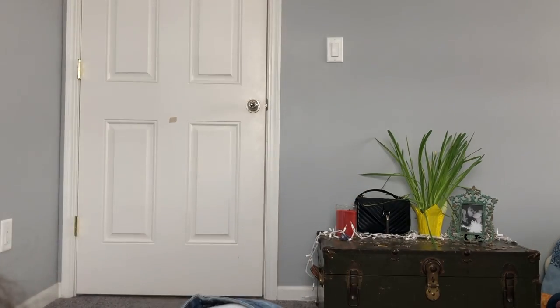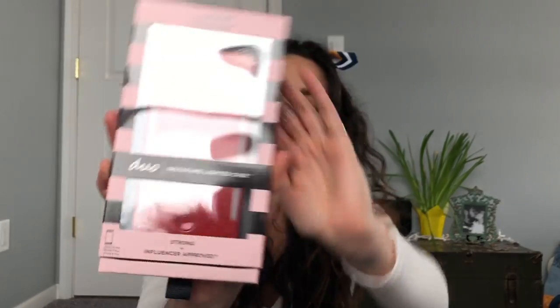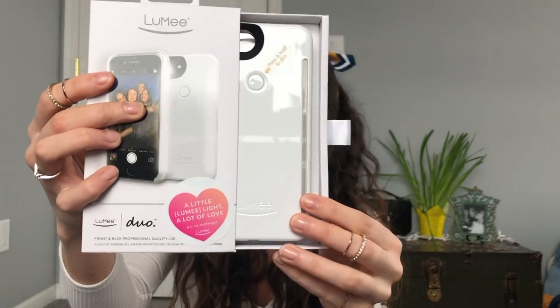The first things I want to talk about I literally just got, and they're not really part of my haul, but it was a really cool deal and I've wanted one for a long time. Lumi Case had a buy one get one free surprise deal. I bought the red sparkly duo case, and the one I got sent was a plain flat white duo case — and I honestly really like it, so I'm super excited.